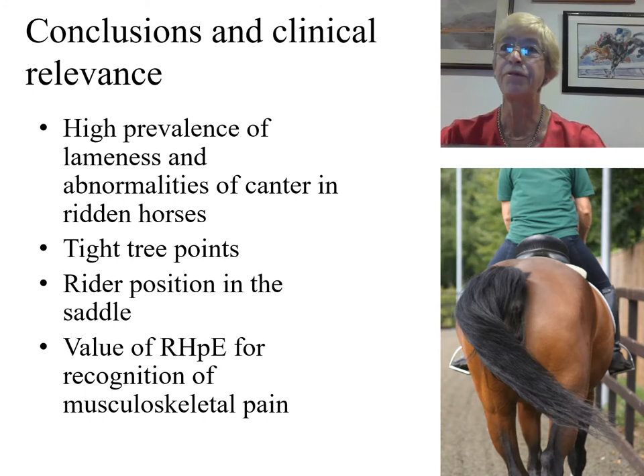In conclusion, there was a high prevalence of lameness and abnormalities of canter in ridden horses. Lameness may be missed if horses are not assessed ridden, and this is of particular importance for pre-purchase examinations and when assessing horses with a history of poor performance. There was a disturbingly high proportion of horses with ill-fitting saddles, and clearly there is a need for owner education. The study emphasised the importance of rider position for ridden horse comfort, and it reinforced the value of the ridden horse pain ethogram for recognition of musculoskeletal pain. I believe that the study also shows that we need a multifactorial approach to improve ridden horse performance and equine welfare.